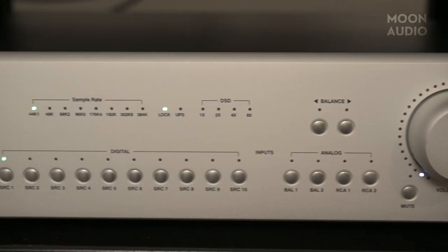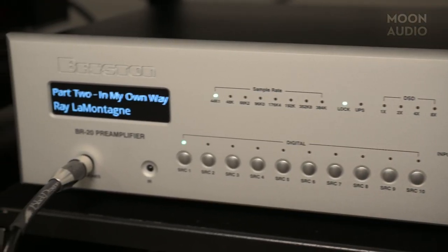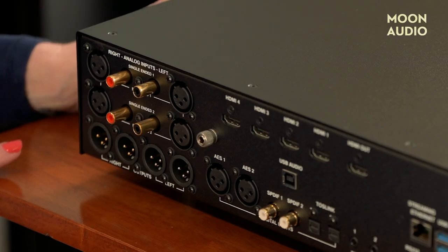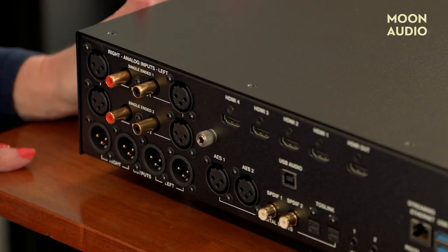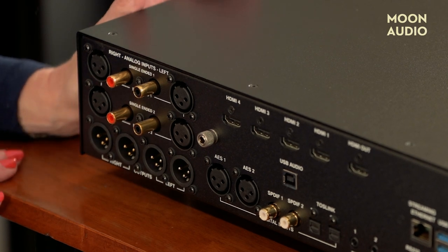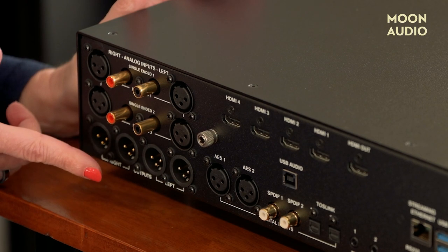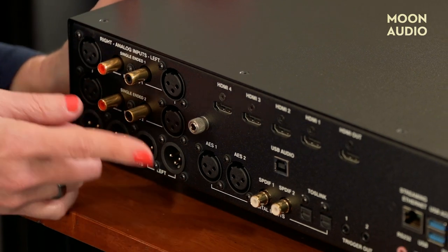On the front of the unit you've got your analog input selectors, your digital input selectors, and a quarter-inch headphone jack. You can connect up to 14 analog and digital source components to the BR-20. On the rear of the unit, you've got two RCA single-ended analog stereo input pairs and two XLR fully balanced stereo input pairs, two XLR balanced stereo output pairs, and six high-resolution digital audio inputs with balanced digital-to-analog decoding.